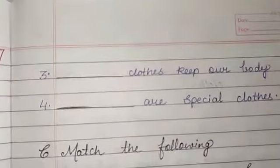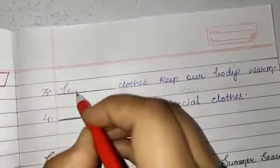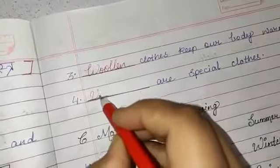Now let's see. Clothes keep our body warm. Which clothes keep our body warm? Woolen clothes — W-O-O-L-E-N — woolen clothes keep our body warm. And special clothes worn for work are called uniform.